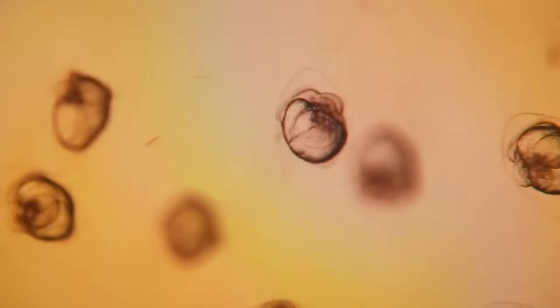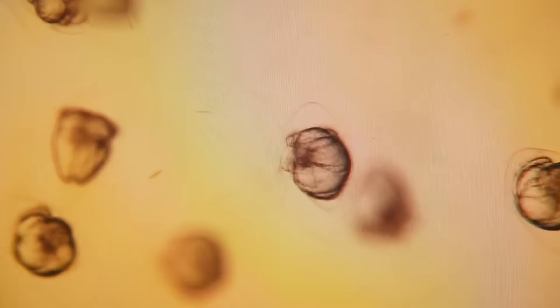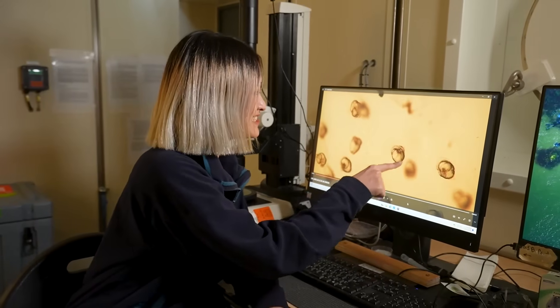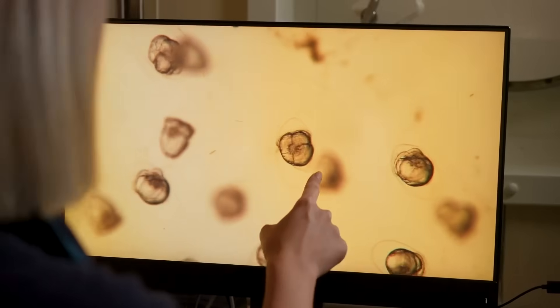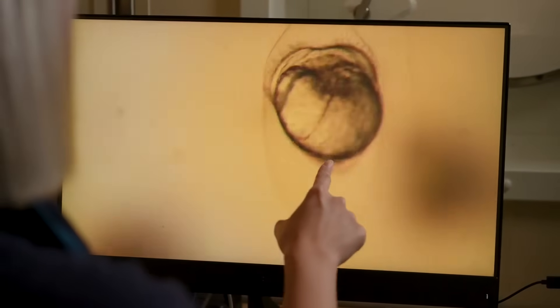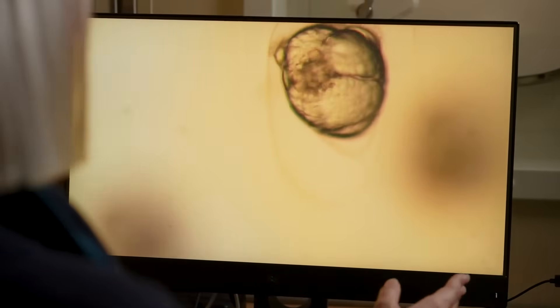And this is how they look like now. You can see the tiny shell at the bottom here. They also develop the wings, which we call the velum, with some cilia. They're moving around, spinning like crazy.